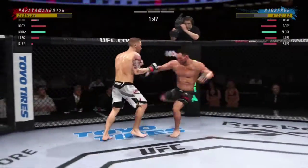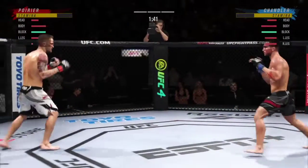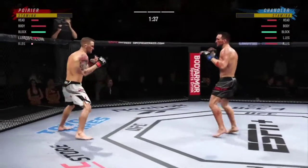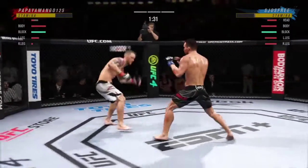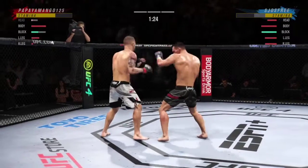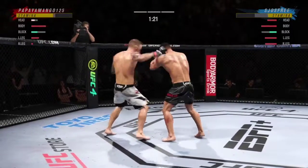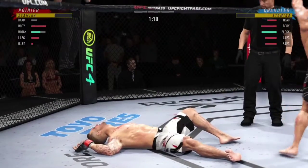He deserves this moment. Go finish this fight. Serve him up — go get him. Straight right. He got him! He got him!